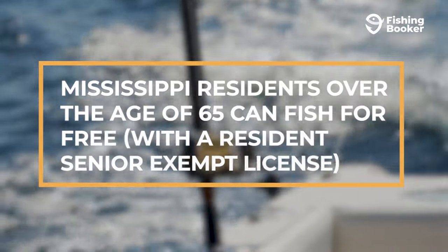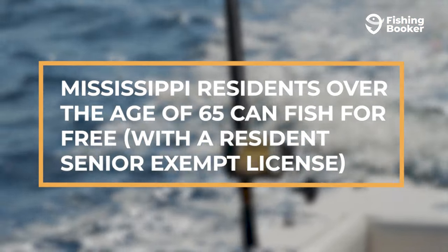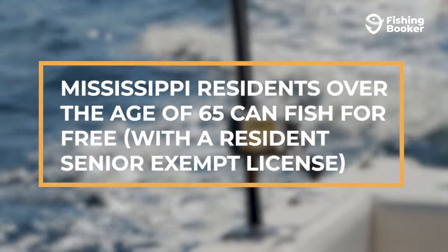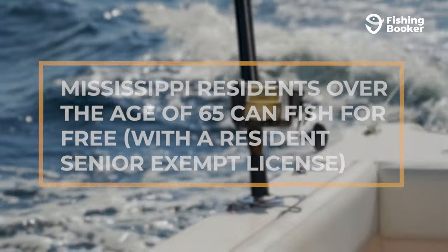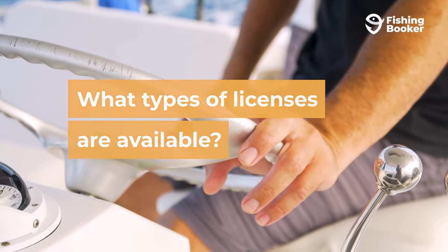There's also good news for seniors. Any Mississippi resident over the age of 65 can fish for free, but they'll need to get a resident senior exempt license which will cover them for the rest of their life. Things aren't so straightforward, though, when it comes to which fishing license you should choose.